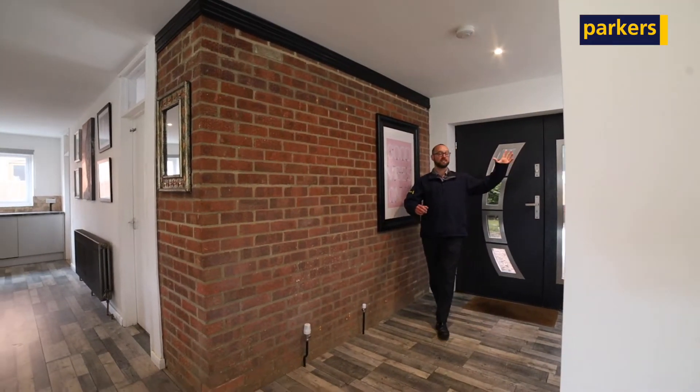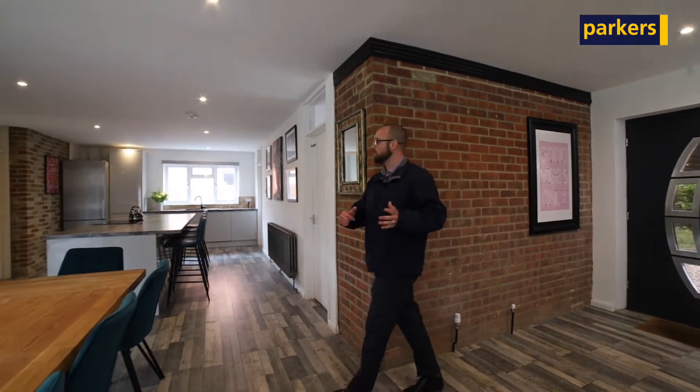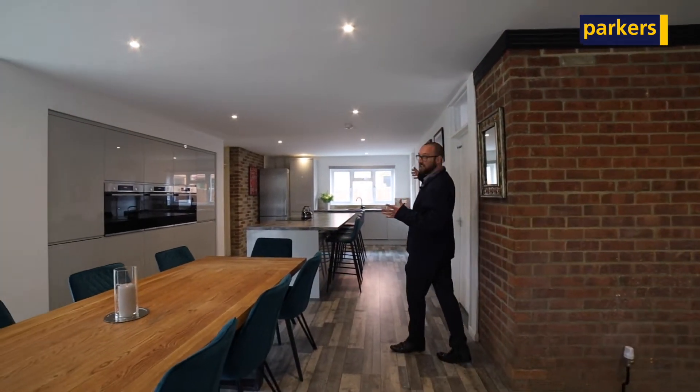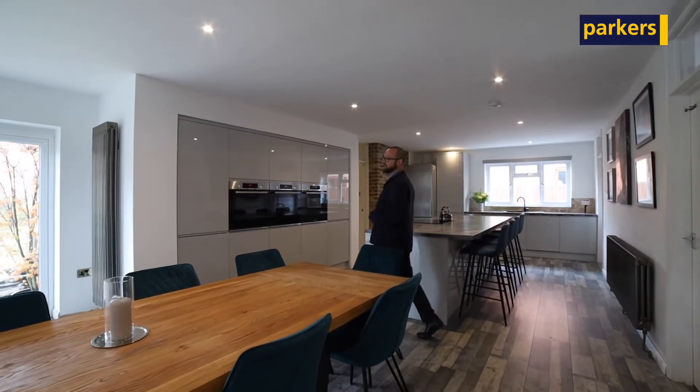Inside you've got this lovely hallway which leads upstairs, but then it opens into this fabulous open-plan living space — big kitchen area with a central island. You've got space here for a large dining table as well.